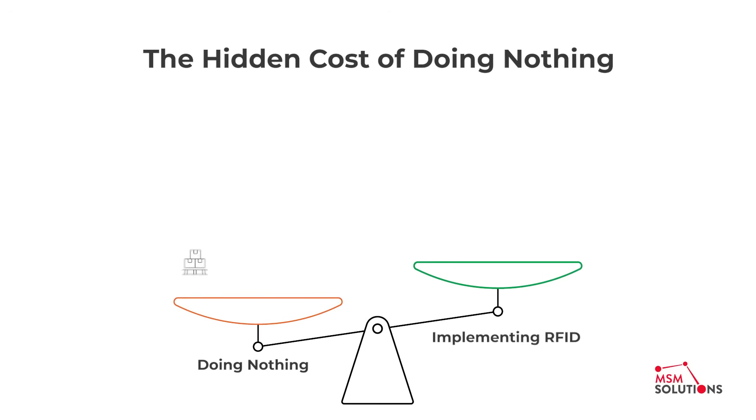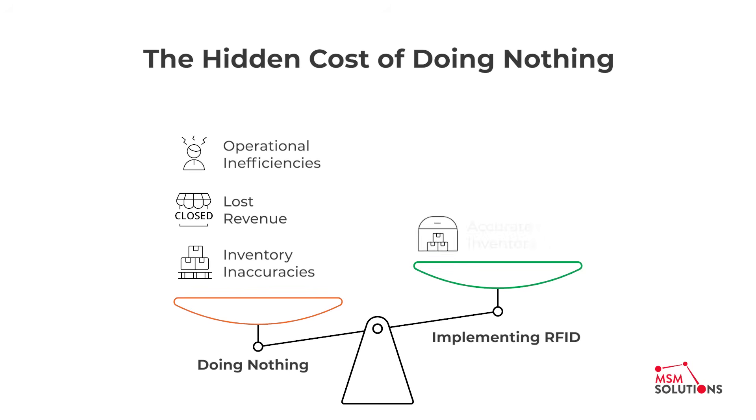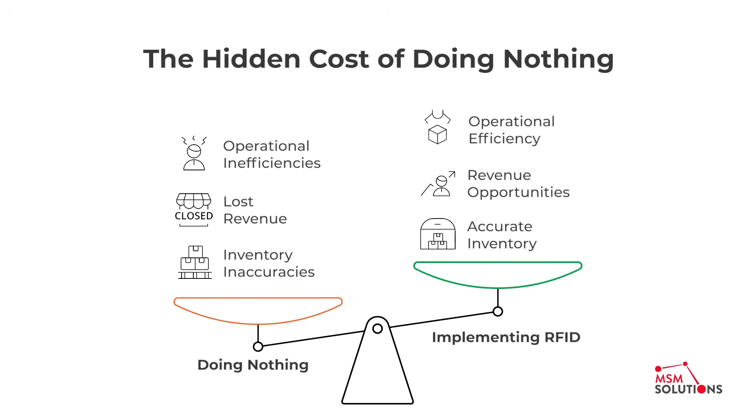And that leads to the hidden cost of doing nothing. Failing to act on RFID creates inaccurate inventory, lost revenue, and operational inefficiencies.